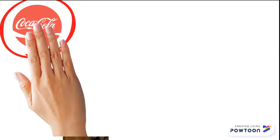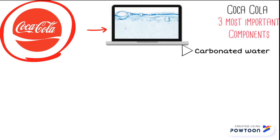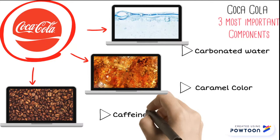There are three main components of Coca-Cola: carbonated water, which makes the drink fizzy; the caramel color, which creates the smooth brown color; and the caffeine, which gives you the extra energy.